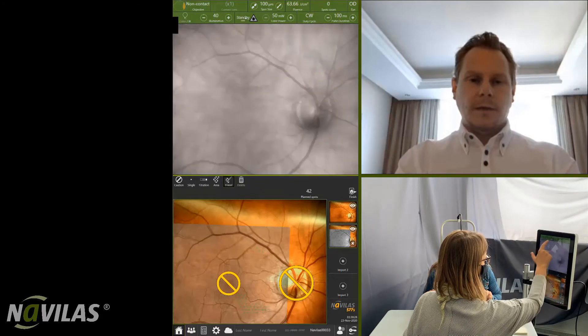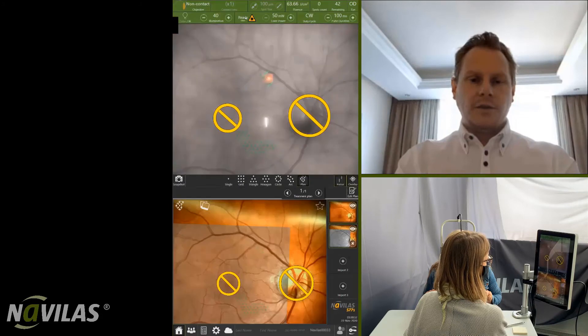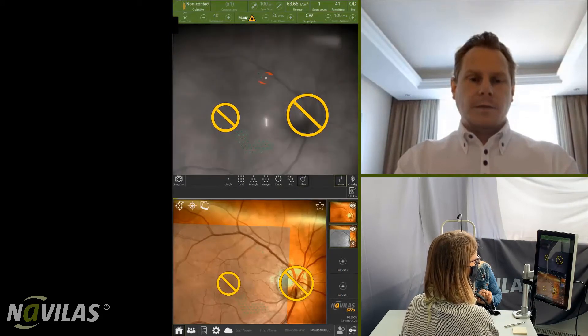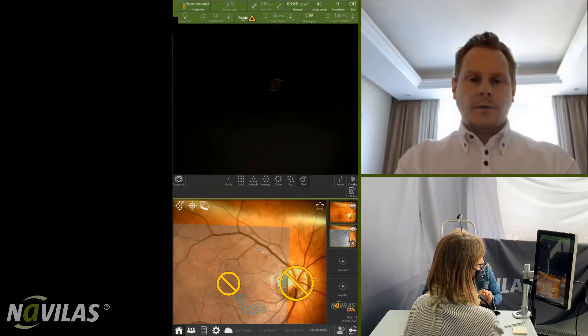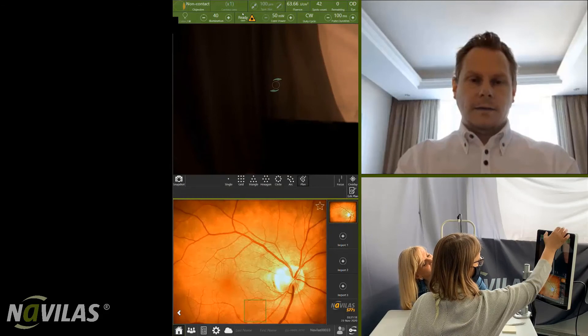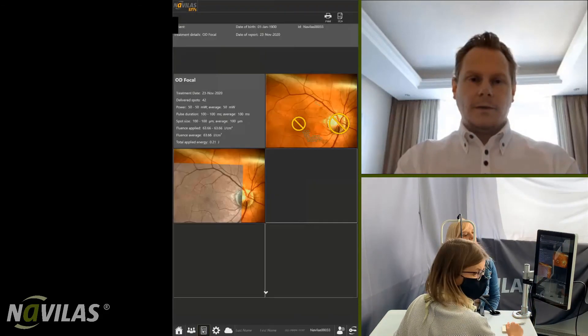we proceed with photocoagulation performed by the trainee physician. Again, under observation. After completion of the treatment, we get a detailed report of the photocoagulation.